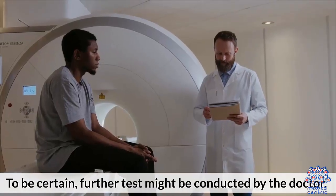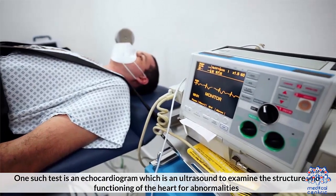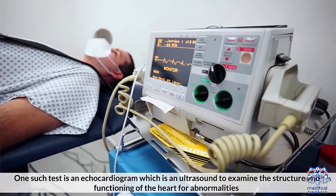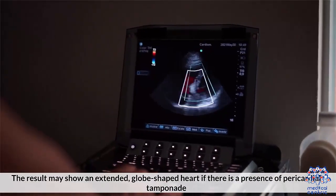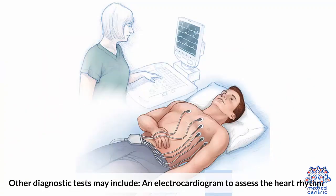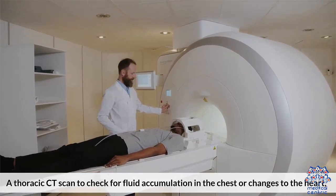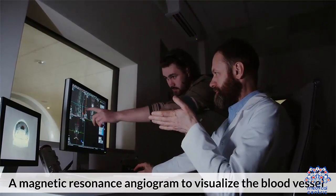To be certain, further tests might be conducted by the doctor. One such test is an echocardiogram, which is an ultrasound to examine the structure and functioning of the heart for abnormalities. The result may show an extended, globe-shaped heart if there is presence of pericardial tamponade. Other diagnostic tests may include an electrocardiogram to assess heart rhythm, a thoracic CT scan to check for fluid accumulation in the chest or changes to the heart, and a magnetic resonance angiogram to visualize the blood vessels.